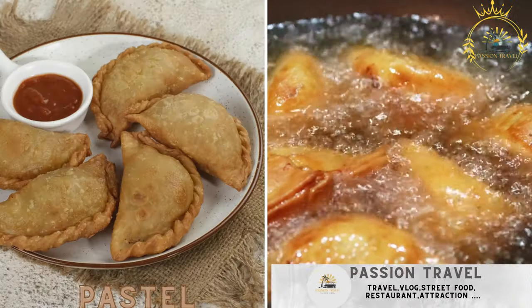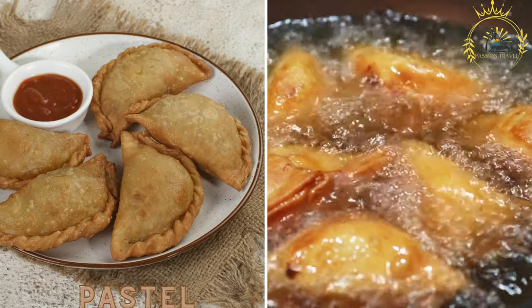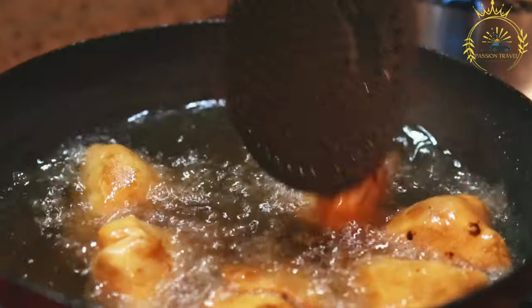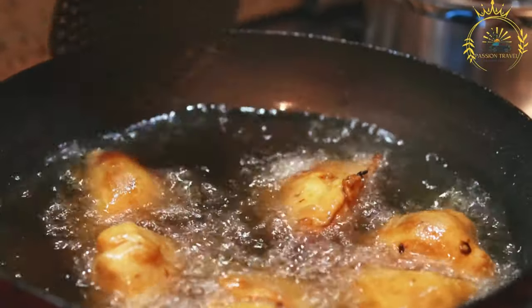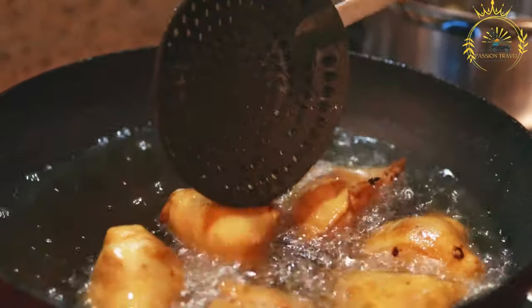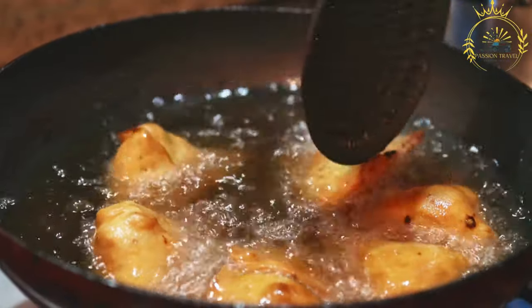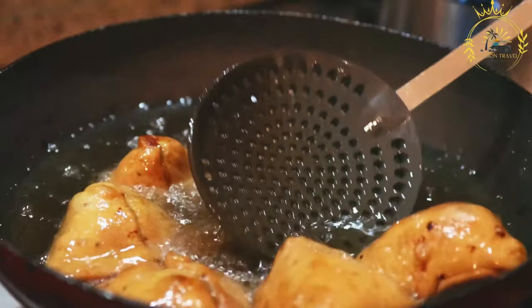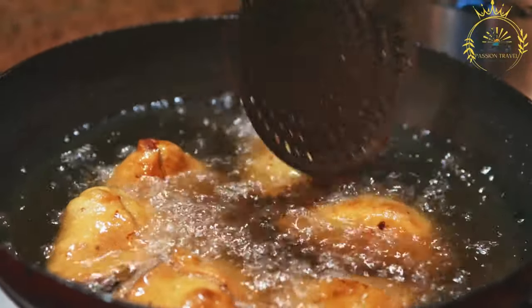Pastel — deep-fried pastries filled with savory ingredients, often including tuna, vegetables, or cheese. In Cape Verde, pastel is a popular street food and snack that consists of deep-fried pastries filled with a savory filling. These pastries are similar to empanadas or samosas and are loved for their delicious flavors and portability.